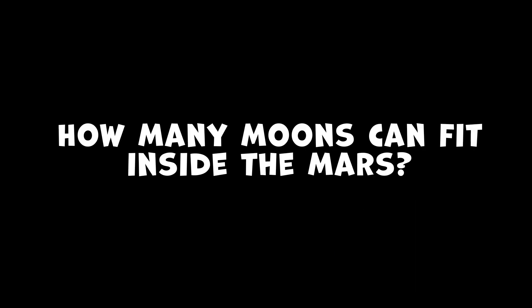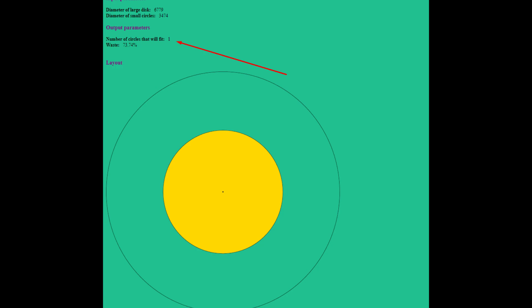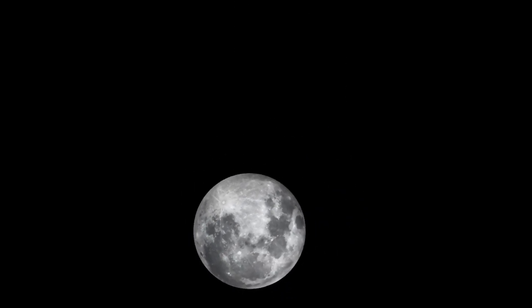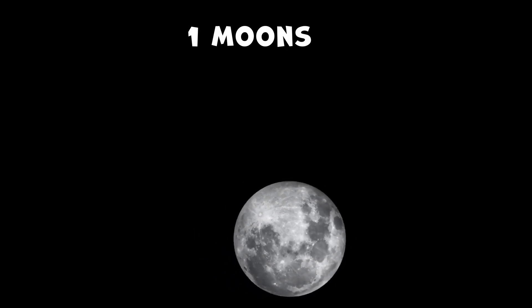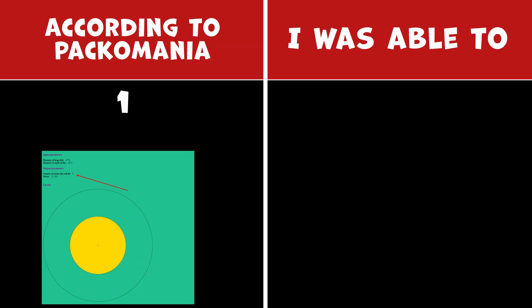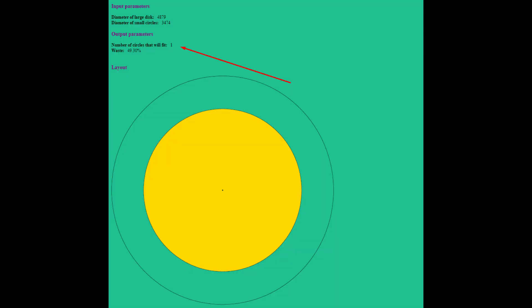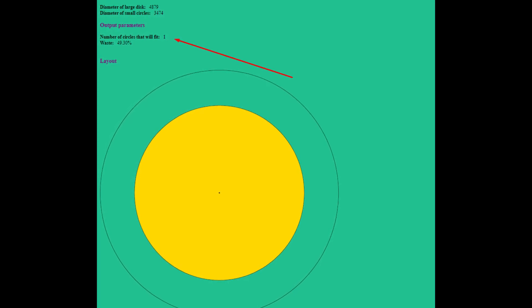How many moons can fit inside Mars? According to Pacomania, you can fit 1 moon inside Mars. How many moons can fit inside Mercury? Pacomania states that you can place 1 moon within the confines of Mercury.